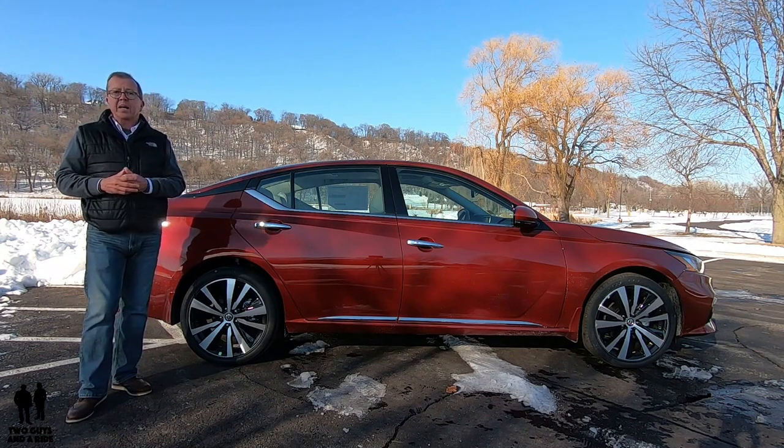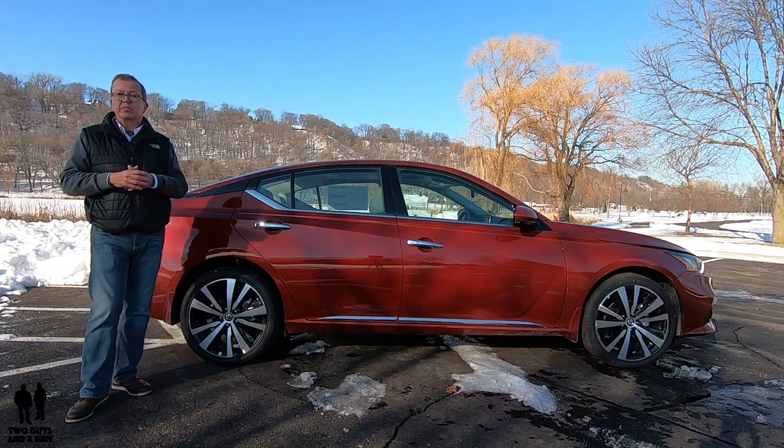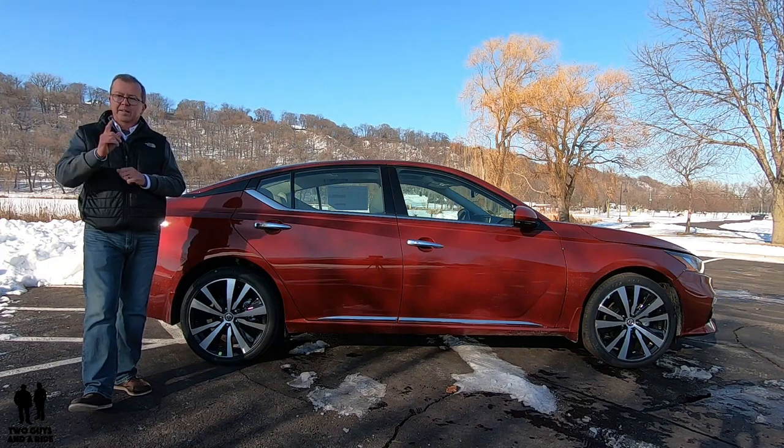Next up, Nathan is going to take you on a tour of the interior and show you all the bells and whistles and technology built into this 2020 Nissan Altima. Take it away, Nate.